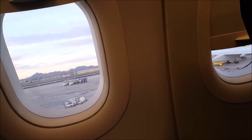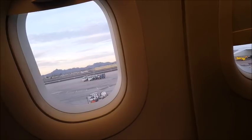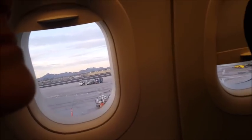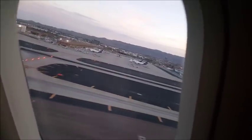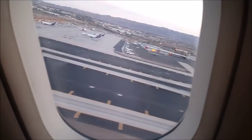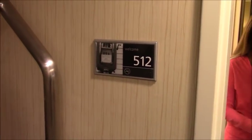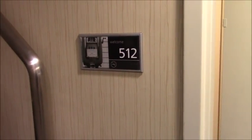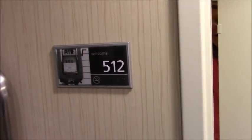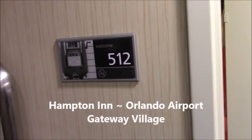This airplane has two exit doors in the front, two exit doors forward at the wings, two exit doors behind the wings, and two exit doors in the back. All exits have evacuation signs to use.